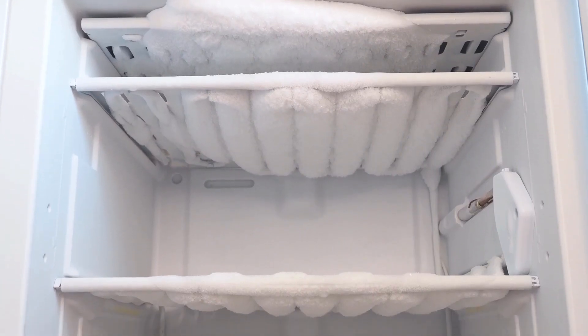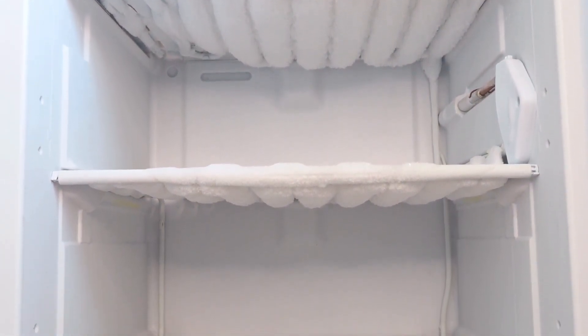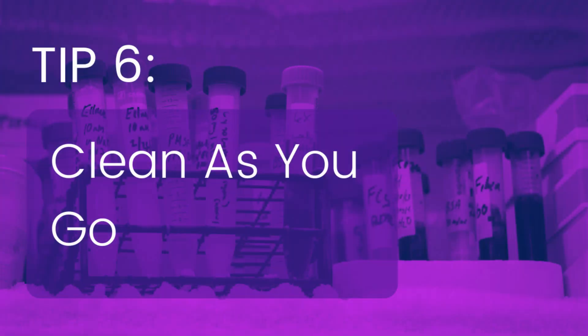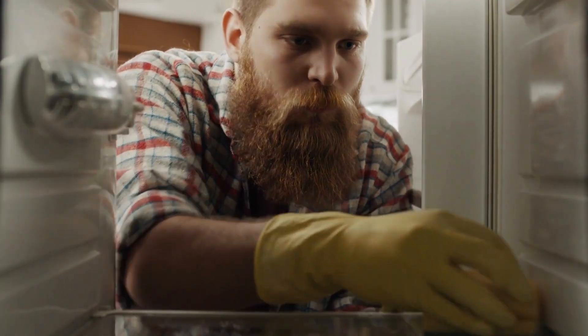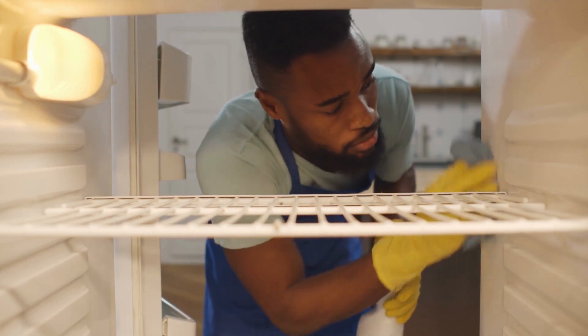However, if you're doing this on a defrost day, then I suggest you go ahead and organize before you defrost. As you work from one shelf to the next, inventorying and trashing useless items, keep a cleaning cloth handy to wipe each shelf down. And don't forget to clean the walls and racks as well.